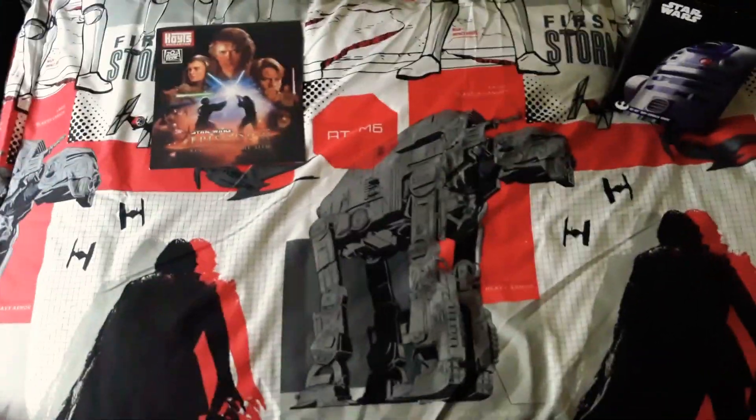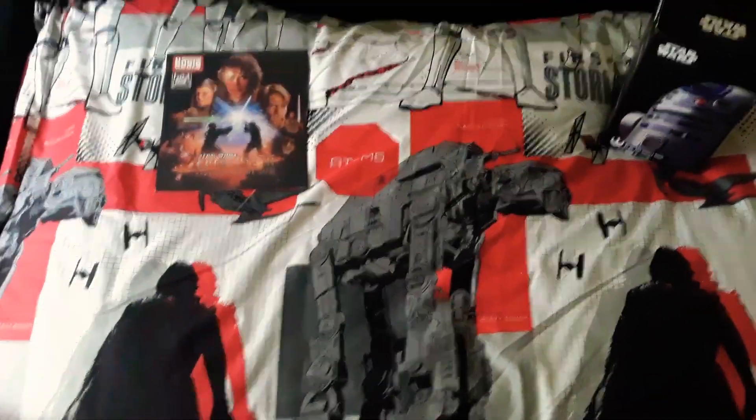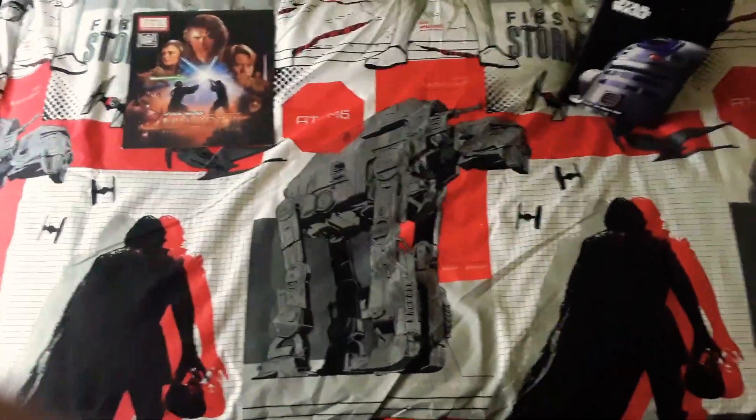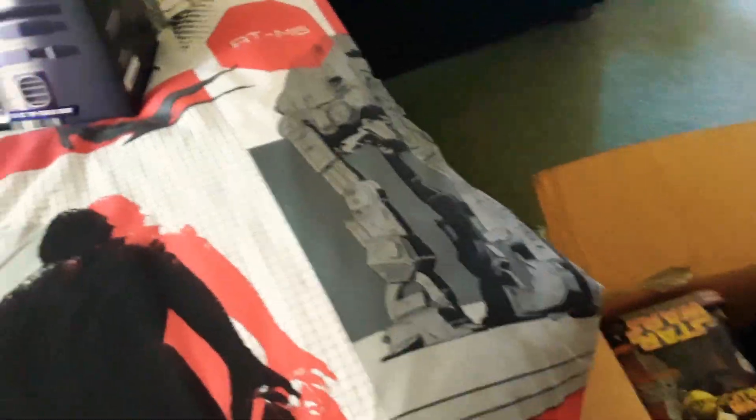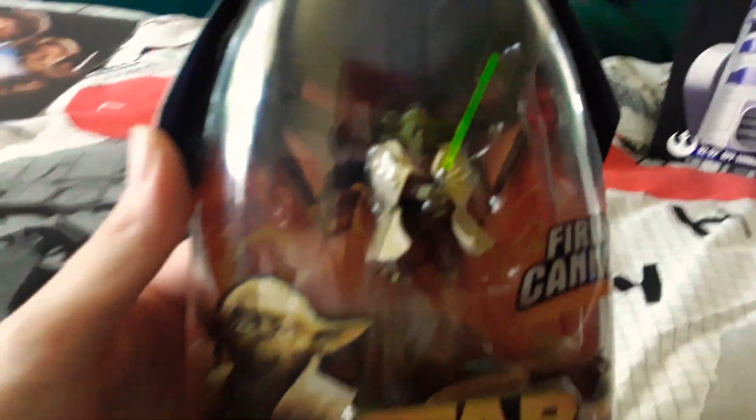If you want to hear any of the story about my little baby girl — a very long journey — let me know in the comments, I'll do a video, not a problem at all. But today I am going to do a quick video on something I've had for a very long time inside this box here. I decided I would put away all the Episode 3 figures when they came out and store them away for a rainy day, or for the right person.